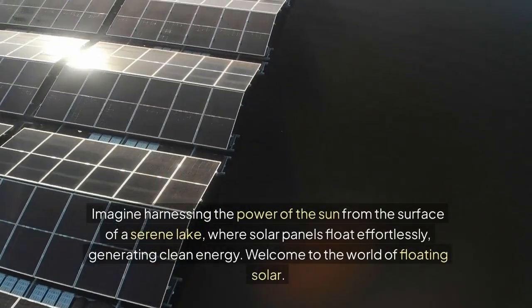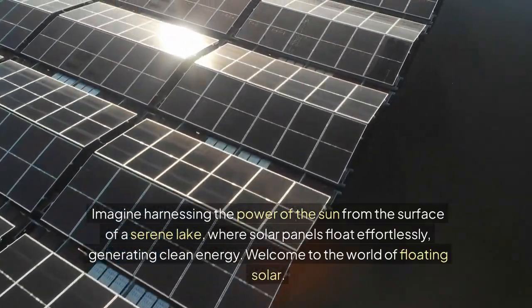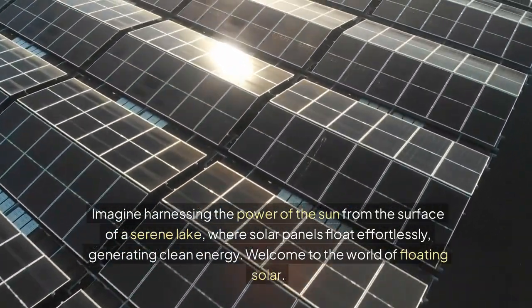Imagine harnessing the power of the sun from the surface of a serene lake, where solar panels float effortlessly, generating clean energy. Welcome to the world of floating solar.